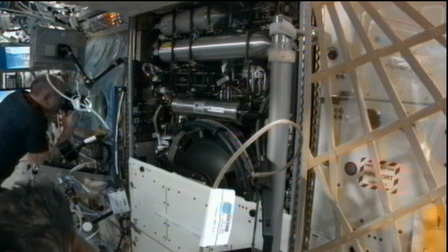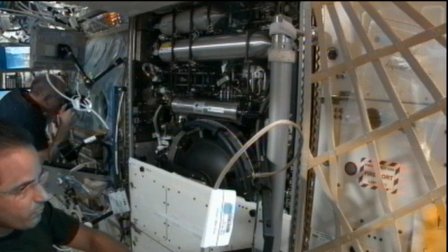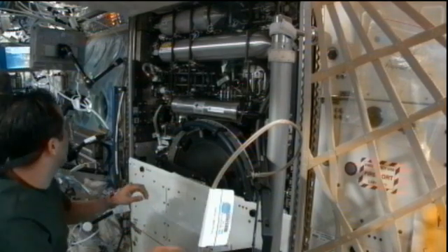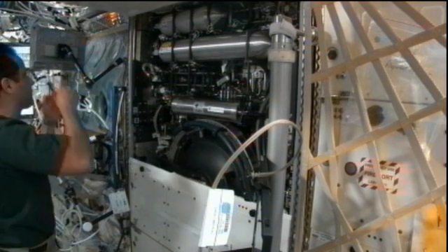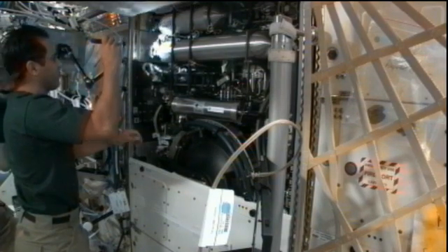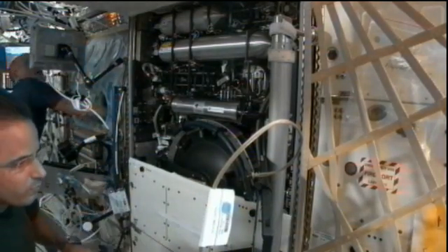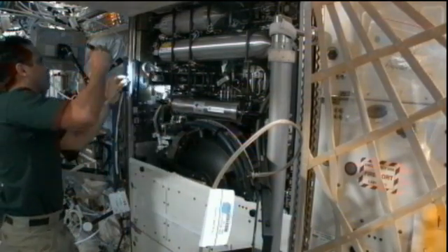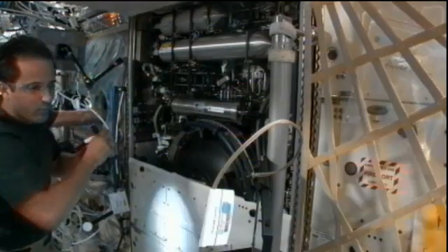He is also doing some work on what is called the Combustion Integrated Rack, or the CIR. This rack, including its twin which is the Fluid Integrated Rack, are large pieces of experiment hardware onboard the space station. The CIR is used to perform combustion experiments in space. It has a 100-liter combustion chamber and five different cameras that the crew and ground teams can use to observe the experiments inside. The crew helps maintain the racks and fuel bottles, but the actual experiments are run remotely from the ground.